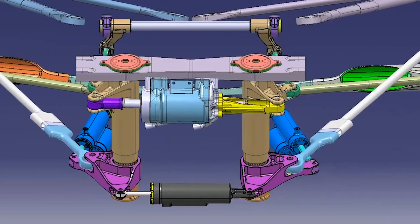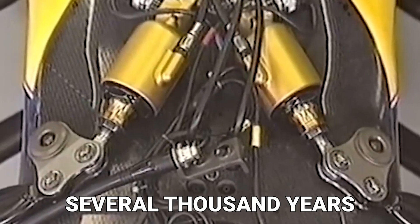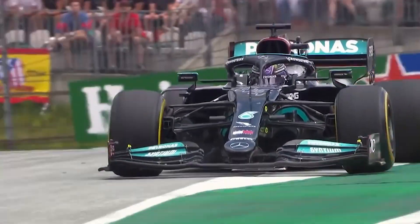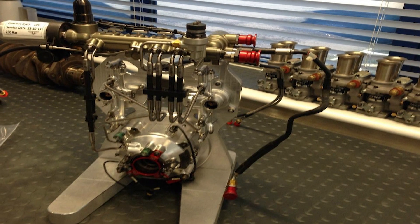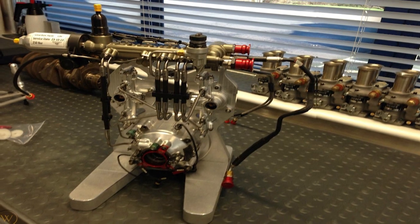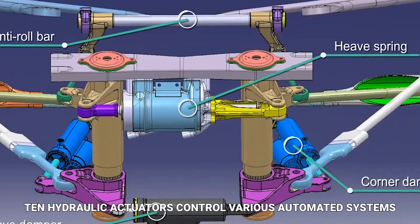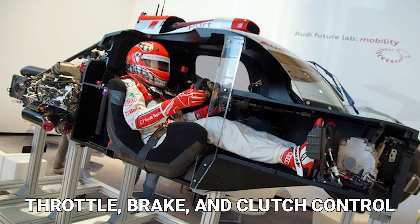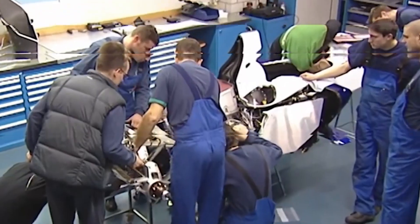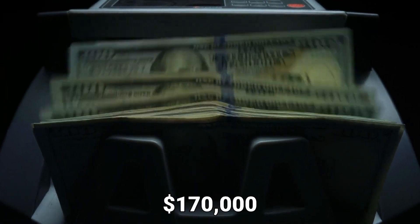It may appear surprising that hydraulics, a technology that has been around for several thousand years, plays such an important role in modern racing cars. This is driven by the need for an increasing number of actuation systems to assist the driver. On a typical modern F1 car, 10 hydraulic actuators control various automated systems such as the DRS, or drag reduction system, as well as throttle, brake, and clutch control. Teams spend a great deal of money to make the system both durable and responsive, bringing the total cost to around $170,000.